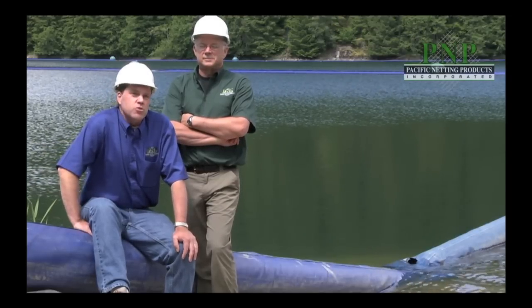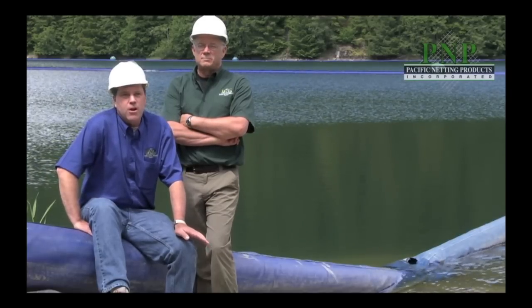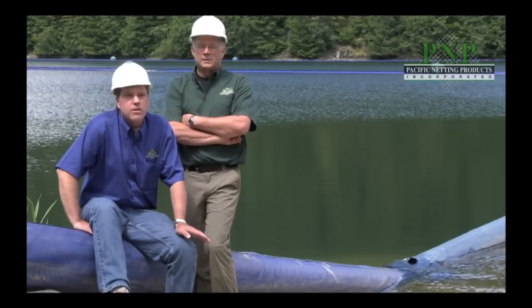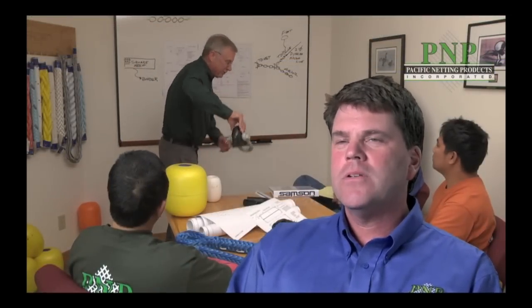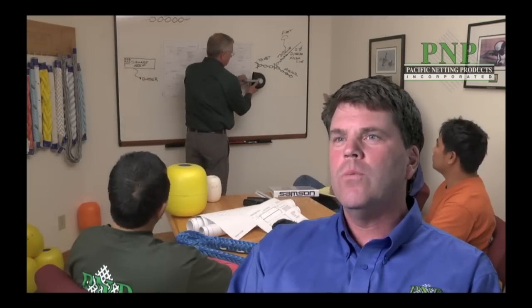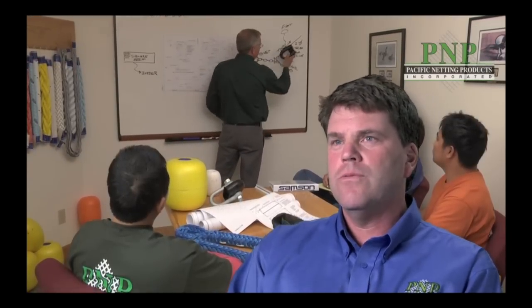The fiber that we chose to build this particular net with, based on the parameters of the environment and the conditions of the overall system, was Dyneema. What is vitally important to make a barrier net successful is the formation of the complete team at the onset of the project. Pacific Netting Products has this team in place already. We will work with your organization to assure a successful design, material selection, high-tech manufacturing methods, installation, and service well into the future.